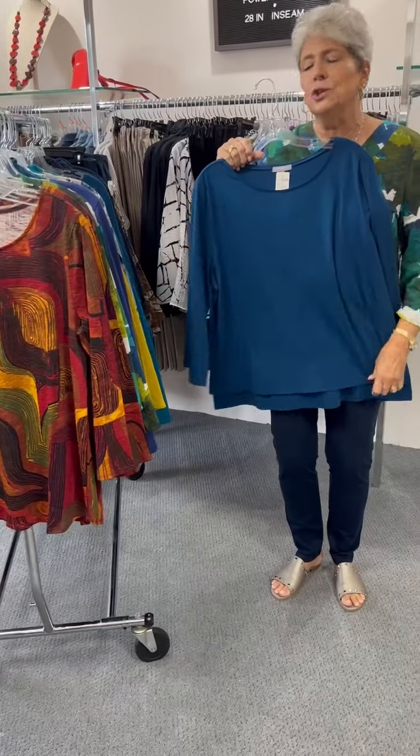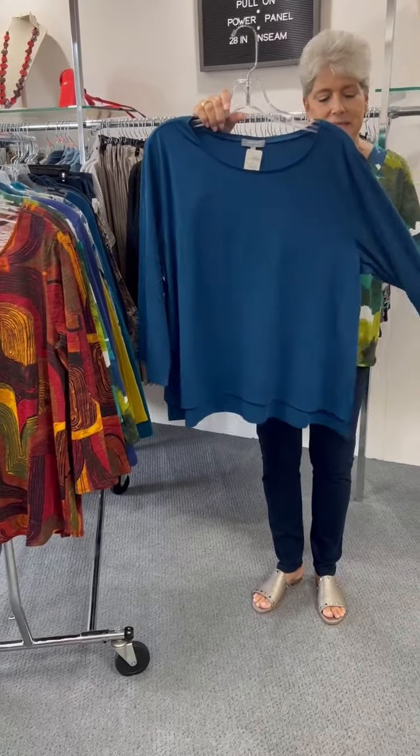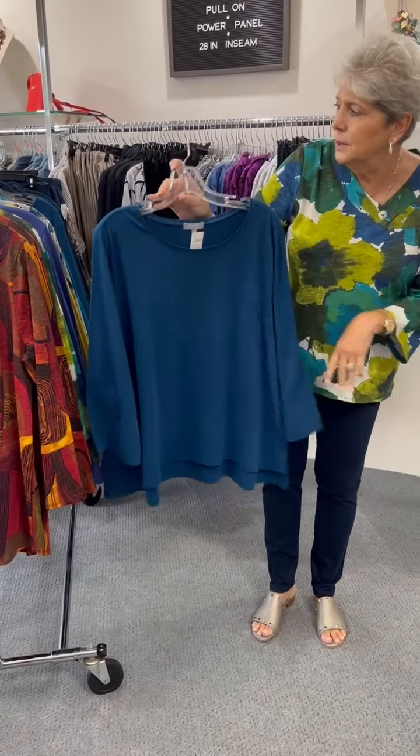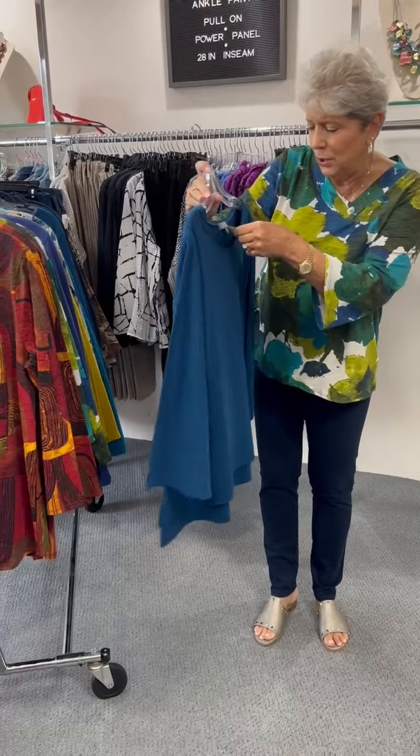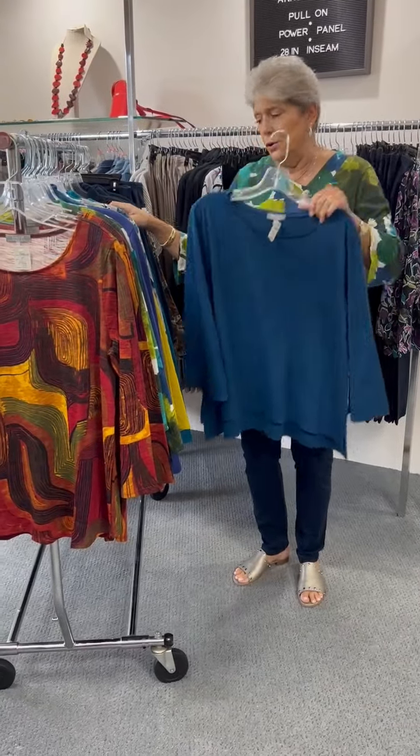Here is another wide hem — I should have shown you this one when I showed you the print, but this is in the solid. This is in that Baltic blue, priced at $73. I have two pieces left in a large.